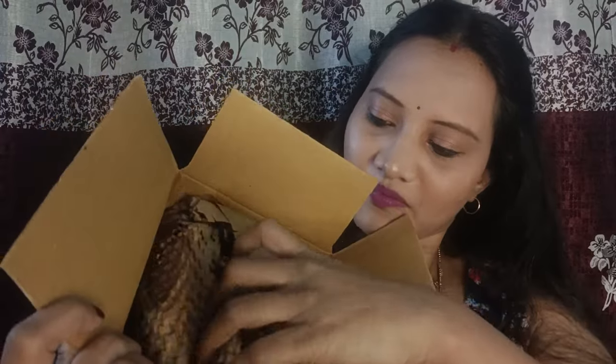Now let's unbox this. The packaging is very good — it is eco-friendly packaging. This is our first product, which is a Fine Fragrance Mist.